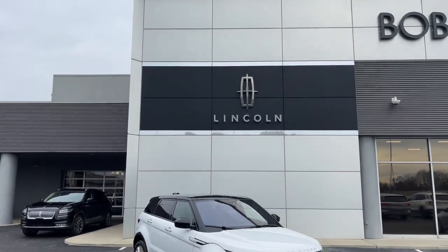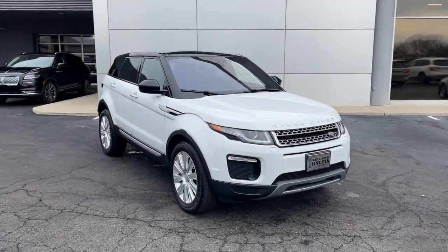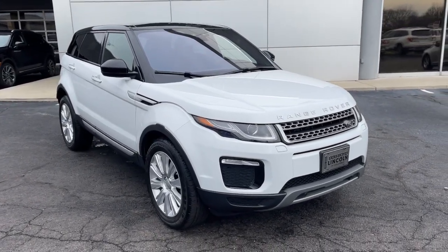Go home happy with the 2018 Land Rover Range Rover Evoque. Here's a svelte Range Rover Evoque that offers excellence from every vantage point.